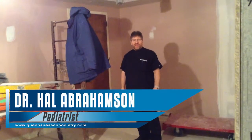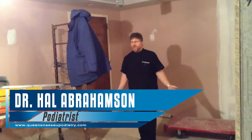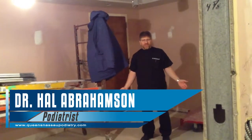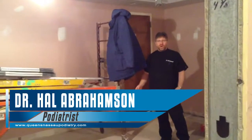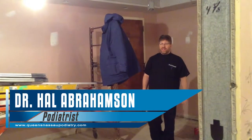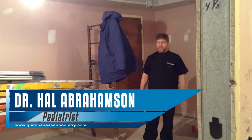Hi, this is Dr. Hal Abramson. I just wanted to welcome everybody to the new Advanced Foot Care Associates of Plainview while we're under renovation. So we're going to take a little tour of what's here now and then hopefully we'll be able to show you the finished product and walk everybody through the new site.